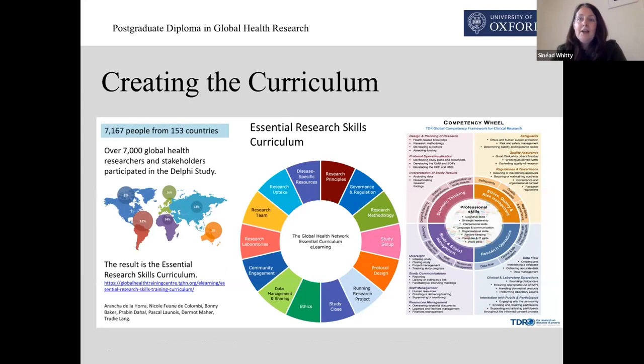Colleagues at the Global Health Network here at the University of Oxford, together with colleagues from TDR, conducted a huge piece of research to find out really what were the essential skills that anybody involved in research needed to have. We had over 7,000 respondents to that Delphi process. As you can see from the map on the left of the screen, the majority of the respondents were researchers from LMICs. We also had substantial input from stakeholder organizations such as EDCTP, the European Commission, the Bill and Melinda Gates Foundation, and so on. That gave us the essential research skills curriculum, which you see in the center, and we took those topics and further mapped them against the Global Health Network and TDR's competency framework that you see on the right. And that is what has given us the curriculum for the postgraduate diploma.